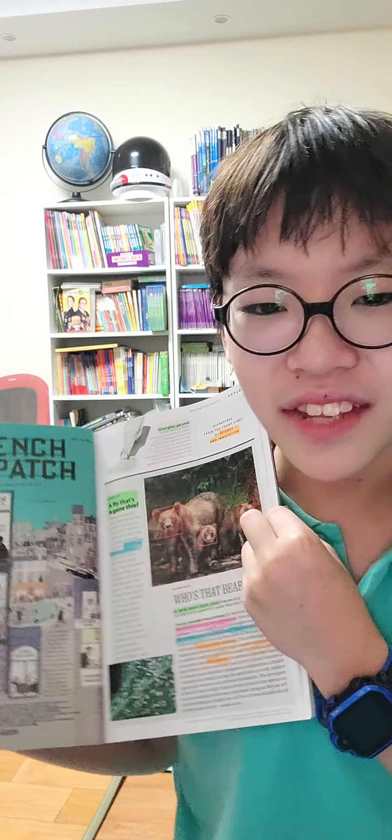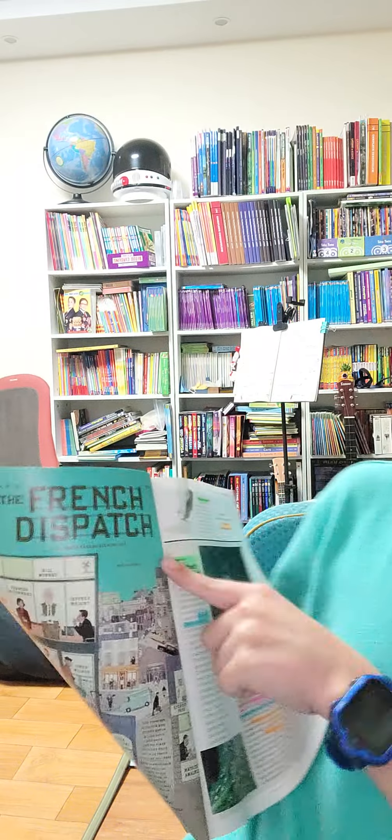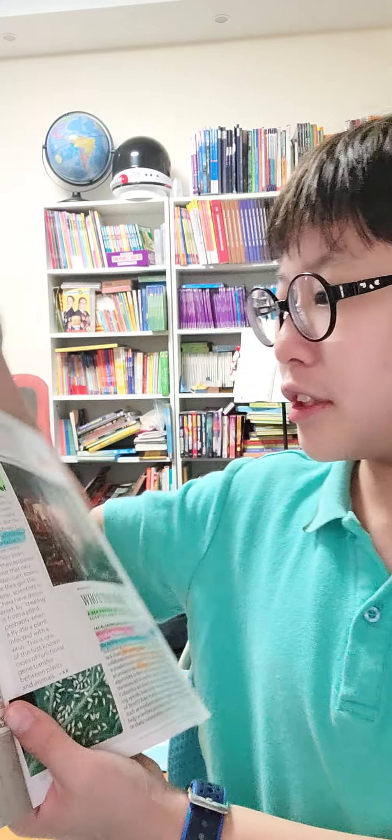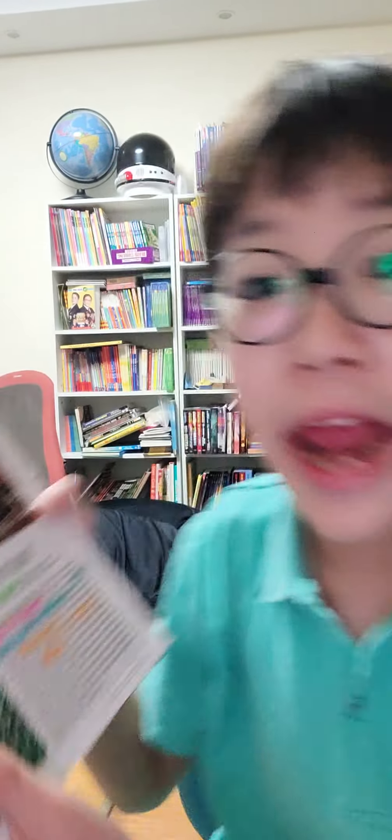So this part — not the French Dispatch here — this is an ad. And by the way, this part we're going to talk about: who's that bear?